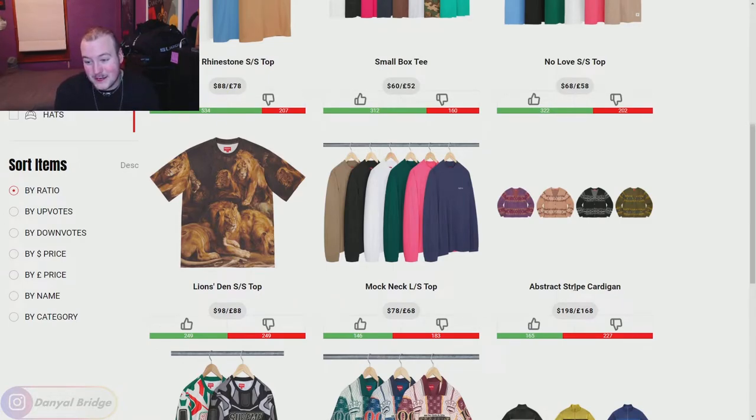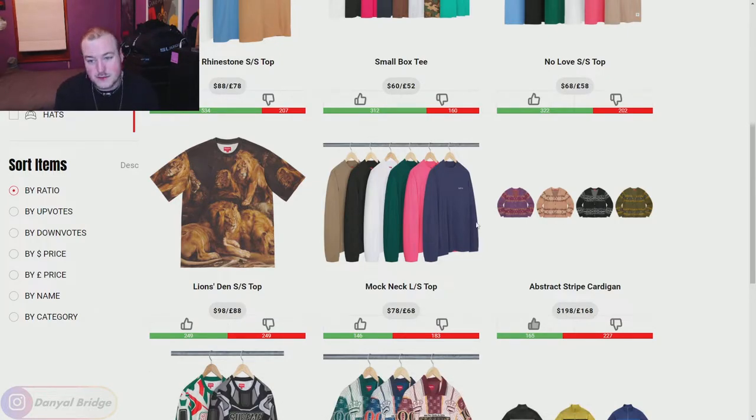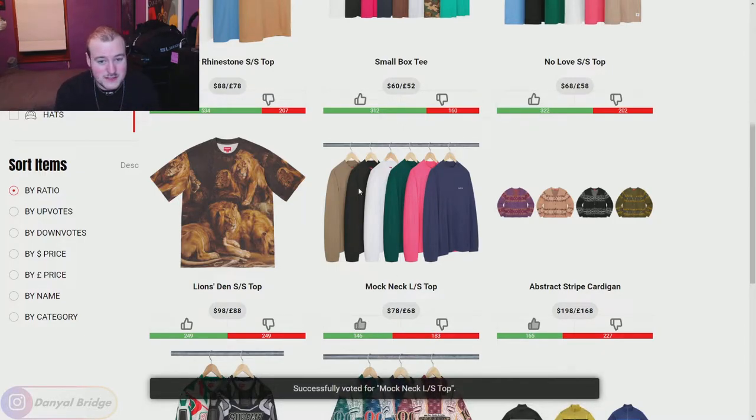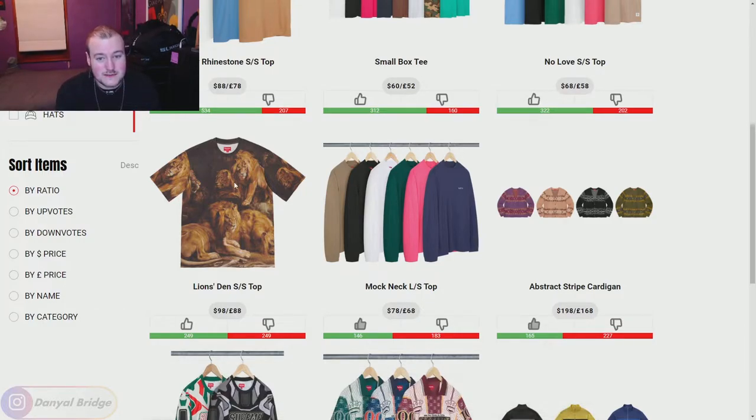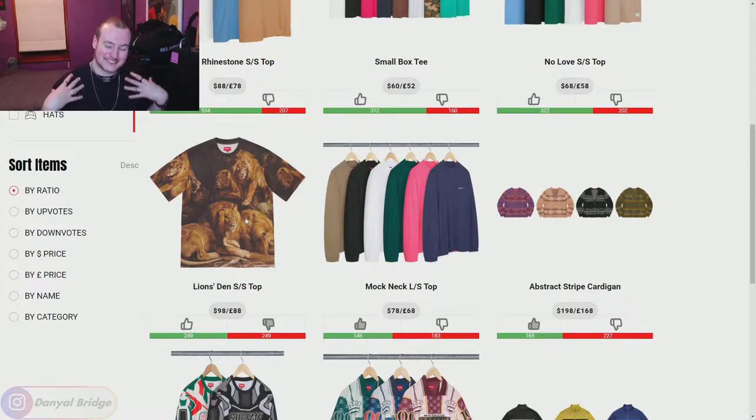We've got the Abstract Striped Cardigan — I can get around this in the green or the black, it could just be that fun piece to have, thumbs up. $200 USD is a bit expensive but it's all right. We've got the Mock Neck Long Sleeve Top — single colored, a little Supreme branding, sort of a half turtleneck. I don't know why this is so downvoted, I have no problems with it. We've got the Lion's Den Short Sleeve Top — this is hideous, but some people like it for that reason. For me, I like simple tees, I can't do something like that.